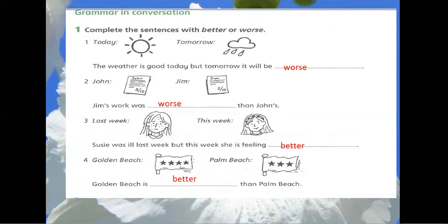3. Susie last week, Susie this week. Susie was ill last week, but this week she is feeling better.